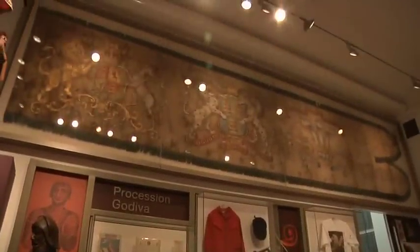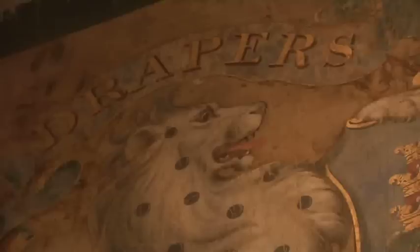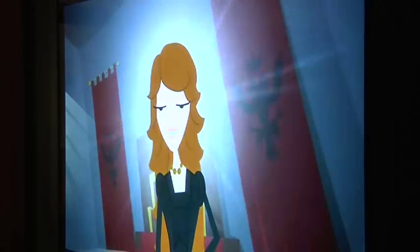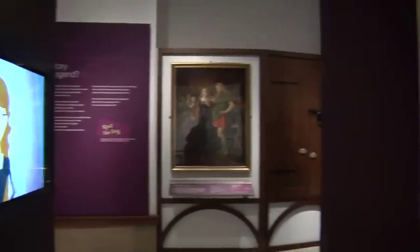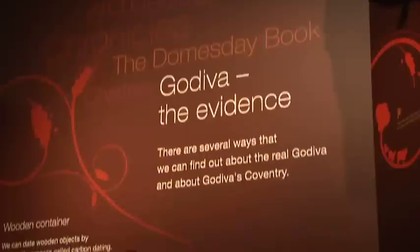Finally, we have a magnificent banner carried by the Drapers' Company in the Godiva procession in the 1800s. Lady Godiva was one of the fairest in all of the land. Discover Godiva examines the legend of the ride and how it has developed and changed since it was first written down in the 1100s.